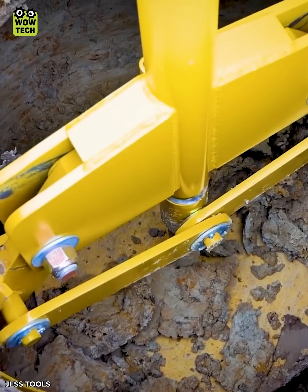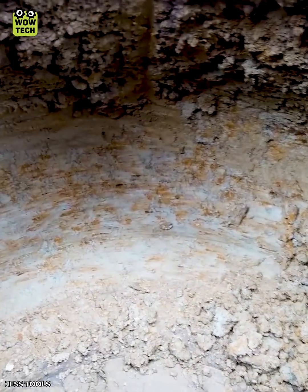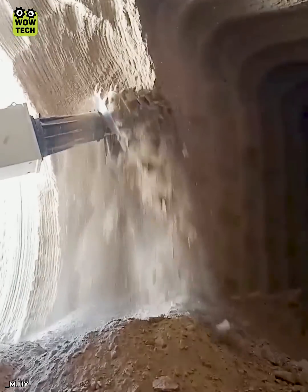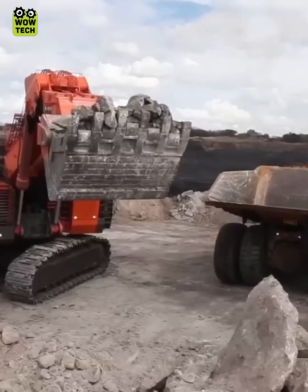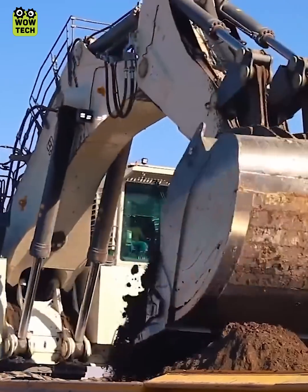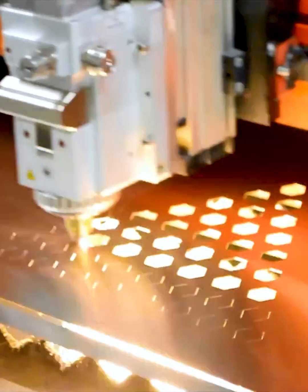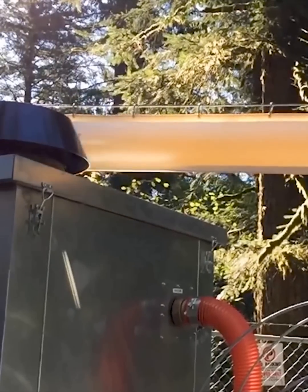The drill bit of the soil excavation machine can drill through the toughest terrain. These are the most efficient machines we have created. To me, the salmon cannon definitely takes the cake.